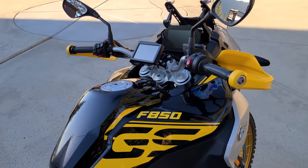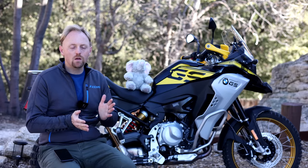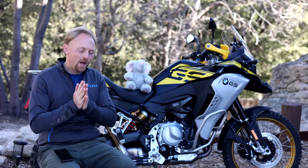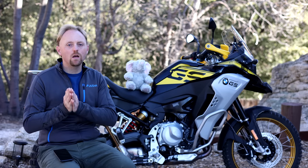Typical to BMW — not only with their motorcycles but with their cars — everything beyond those few standard features becomes optional equipment. So when they advertise a base price, you have to keep in mind that a lot of things you'd think would be standard simply are not.